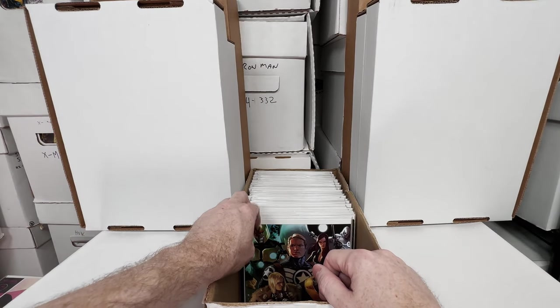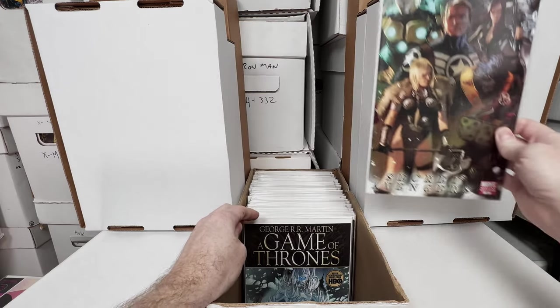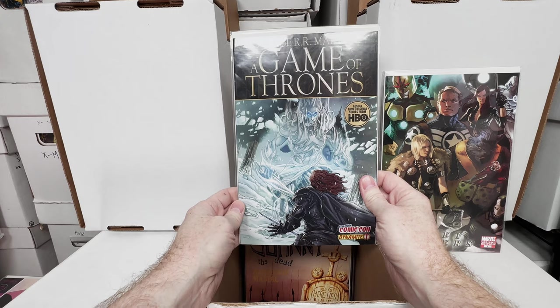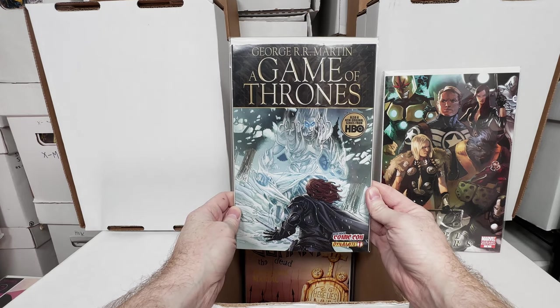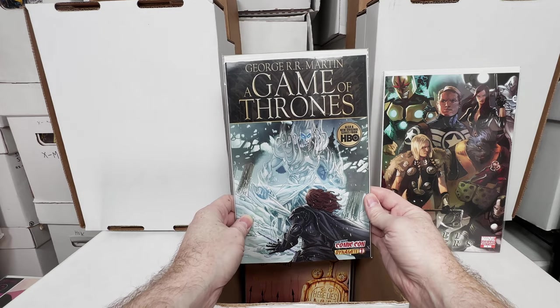This box is turning out to be pretty fun. We have Secret Avengers number 1, awesome variant, love that cover. Game of Thrones number 1, the New York Comic Con variant — I don't know if that ever became anything of value, but I'm guessing it might have. Someone can look that up for me and let me know.